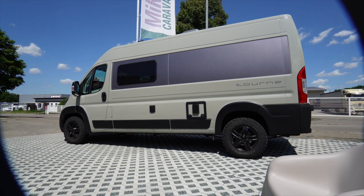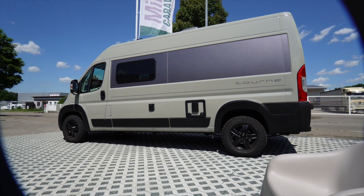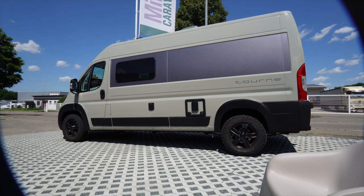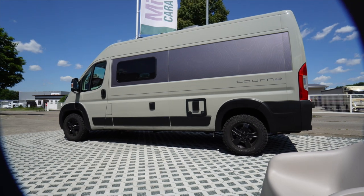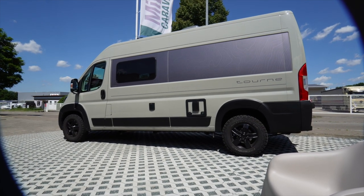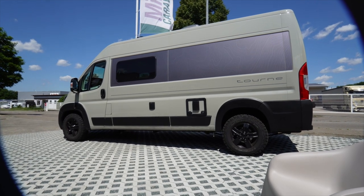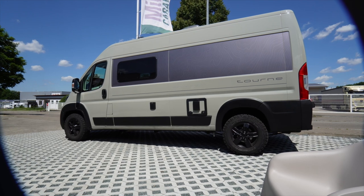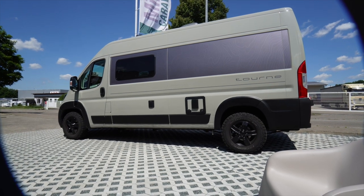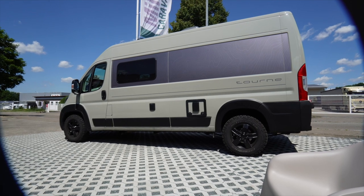Welcome to Mega Caravan in Dingesbühel on our YouTube channel. Today we have a slightly different video - not a technical video. As you all know, I am also a Tournée dealer. And so it comes that we always have super great, used, beautiful vehicles to show here.